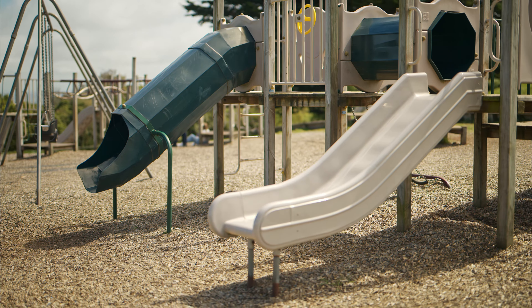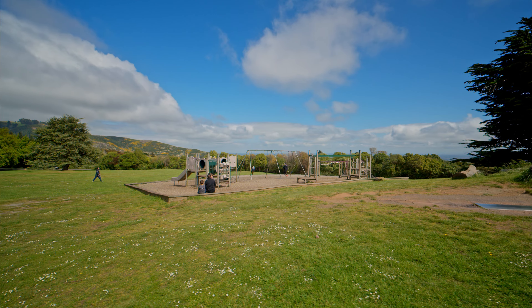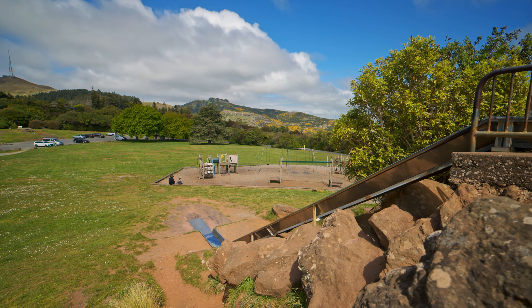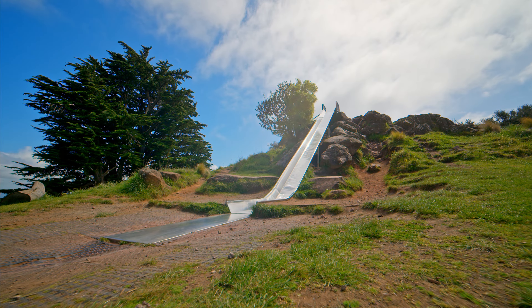The playground equipment consists of two small wooden forts, a swing set, and a few assorted spinners and springy ride-on pieces. But it's what's outside the playground that really makes it special — and that's the long metal slide that runs down the side of an adjacent rock formation.